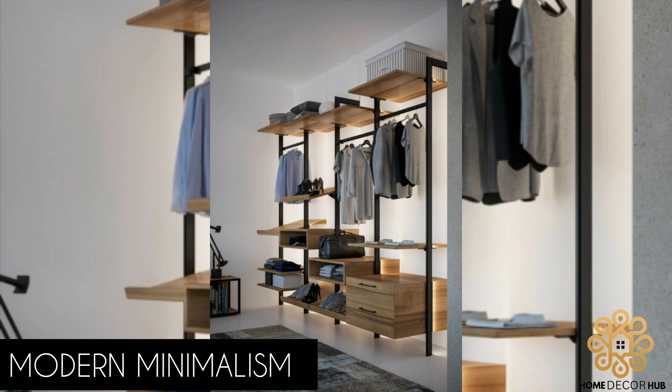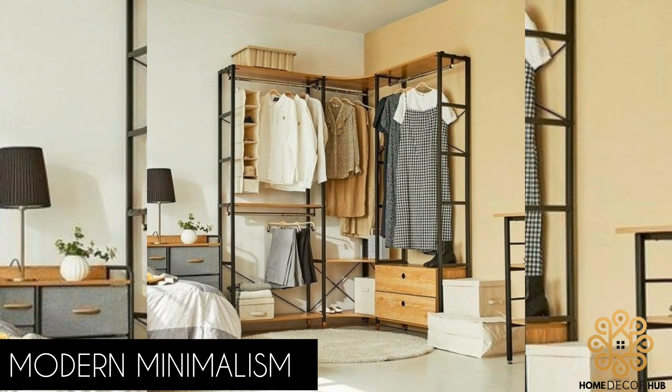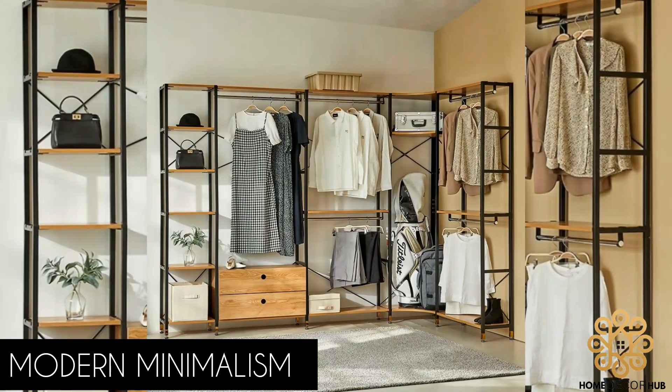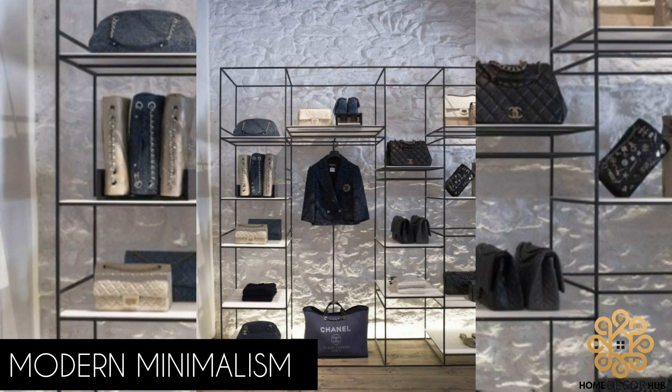Modern Minimalism: Embrace the simplicity of modern minimalism with a sleek and streamlined metal cloth rack design. Opt for a black or white finish to maintain a clean, sophisticated look. The absence of ornate details will let your clothes take center stage, creating an uncluttered and visually appealing display.